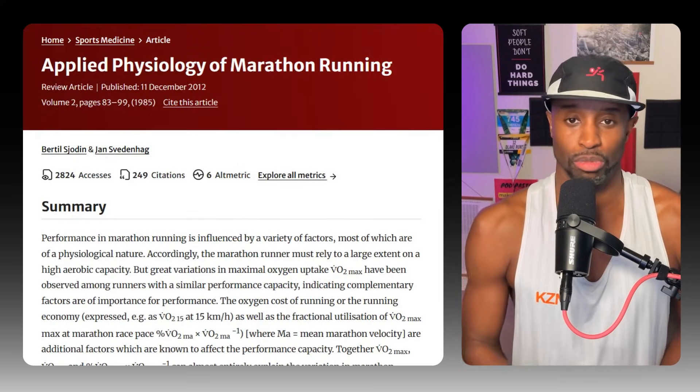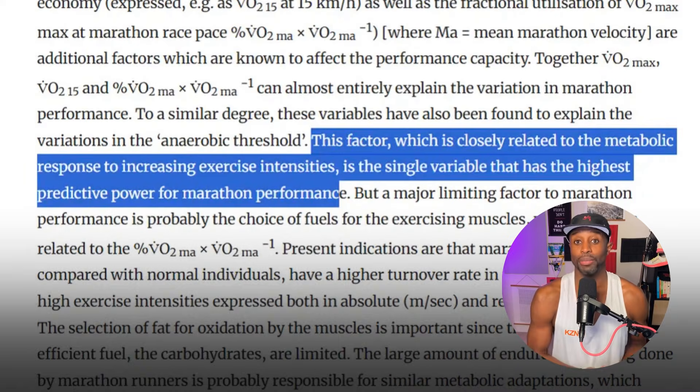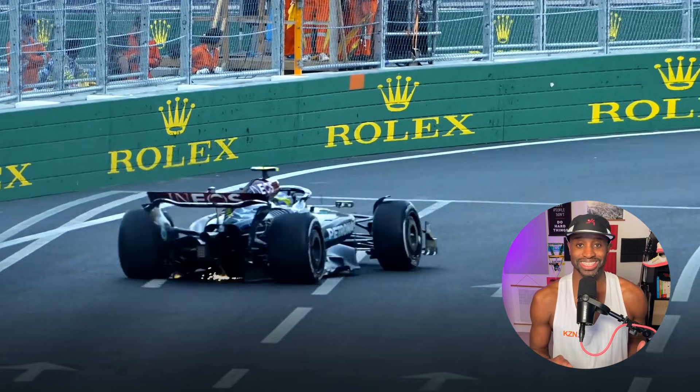Threshold is the temperature your car can cruise at before overheating; economy is your fuel efficiency. Research going back to the 1980s — from Conley, Krahenbuhl, and Sven Nnerhag among others — found that among competitive runners, threshold and economy were actually better predictors of race performance than VO2 max. Why? Once you're reasonably fit, most runners cluster within a similar VO2 max range, but threshold and economy are where the real separation happens — the winners run cooler, burn less fuel, and just drive better.